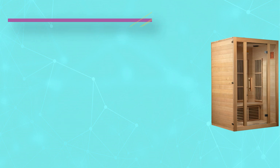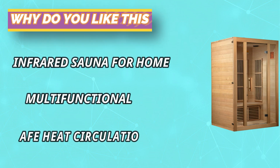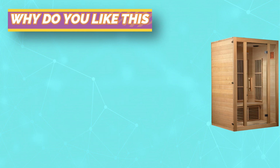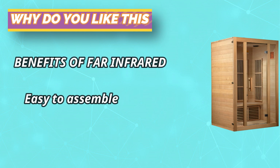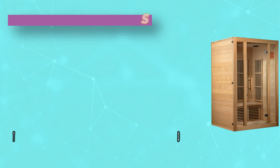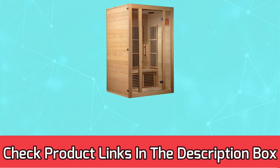Features feet reflexology heating system, floor heater, interior reading lamp, as well as an MP3 connection and built-in speakers. Operates up to a maximum of 140°F; ideal operating temperature between 120°F and 130°F. For current prices and discounts, check links in the description box.